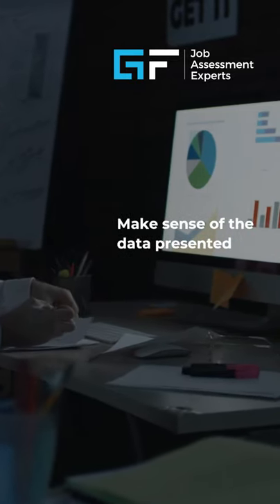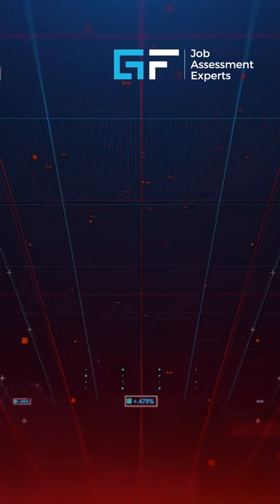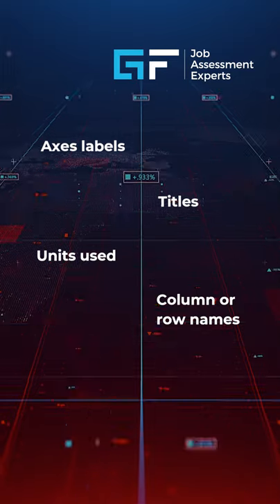Number one: it is vital to make sense of the data that is presented, to get a sense of what is being measured. Remember to check axis labels, titles, units used, and column or row names.